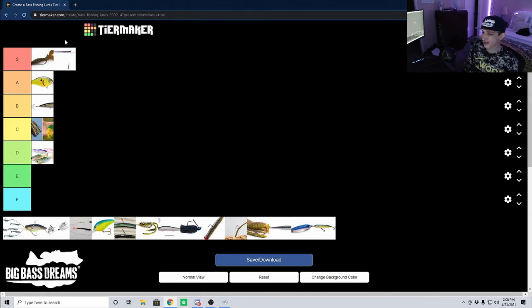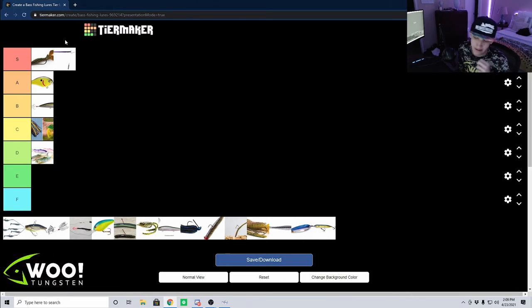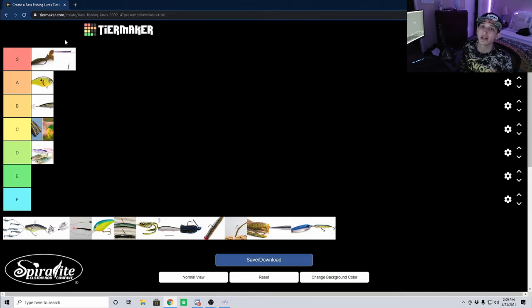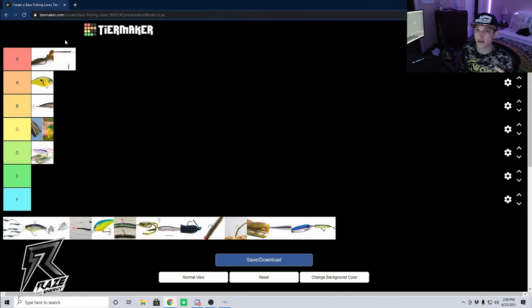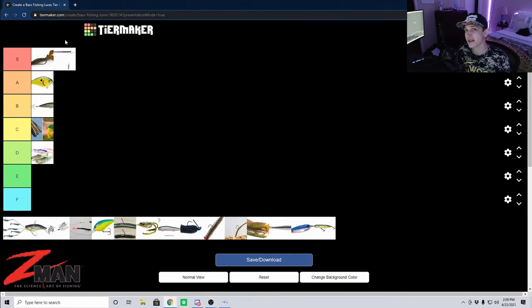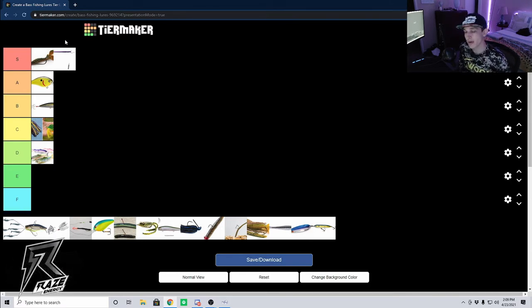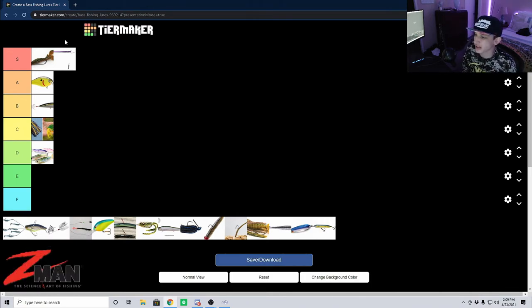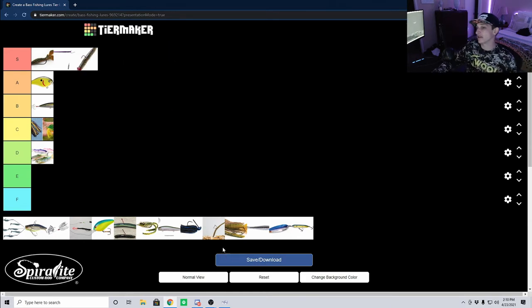The Ned rig just catches fish — I don't have anything to say other than it just catches fish. The difference with the Z-Man line of products is that the plastic they use is extremely durable. I've literally had a day where on a single bait I was able to catch 46 fish. The other thing about these baits is they're extremely buoyant — when that bait hits the bottom, the head hits and the bait floats straight up right behind it. It has such realistic action. Like the drop shot, I'd say I have the Ned rig on 95% of the time, so this is definitely going at S tier as well.